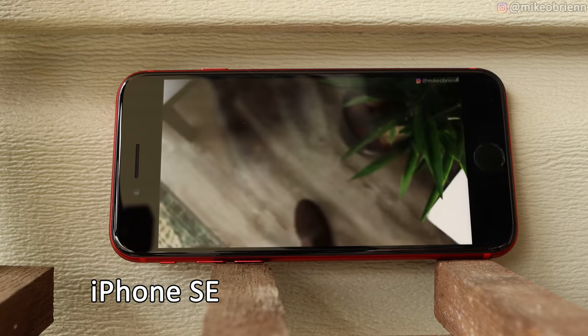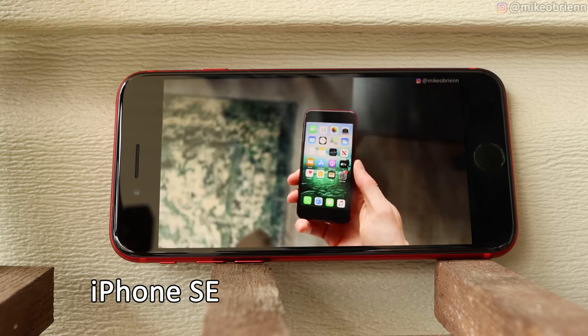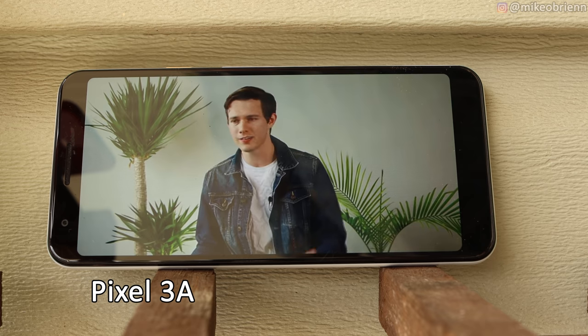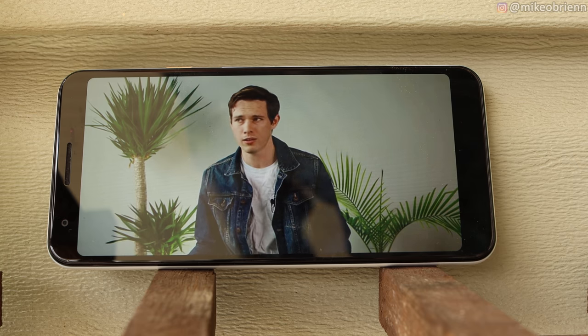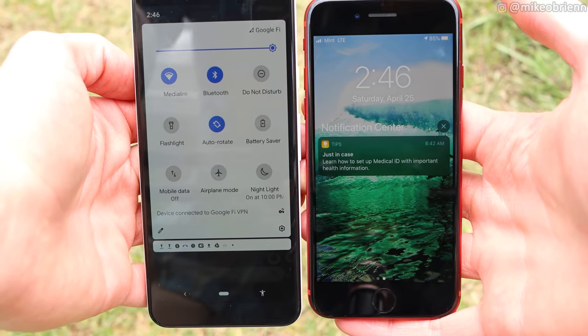Now I want to get into a speaker and screen test. I'll play a video on both so you guys can see the relative brightnesses of these screens as well as the volumes of the speakers. Based on that test, it's pretty obvious that the Pixel has more bass and overall a slightly better speaker. In broad daylight, neither of these screens are perfect, but the iPhone has a slight edge, and the True Tone makes it look a little bit better.